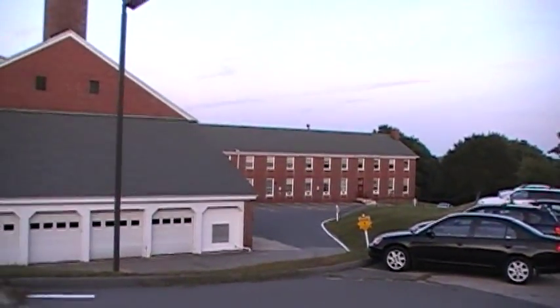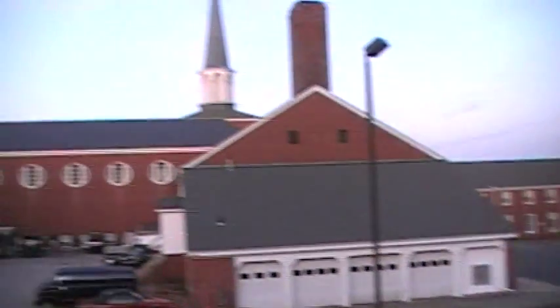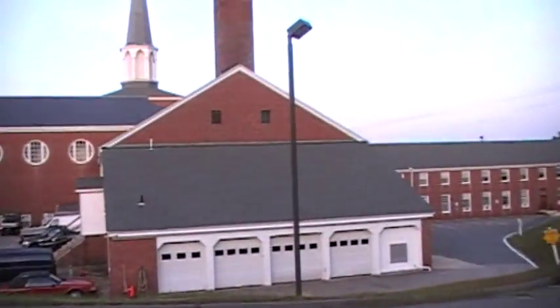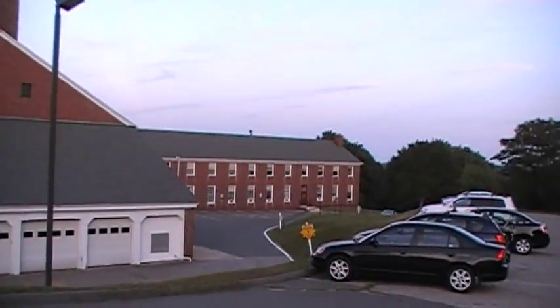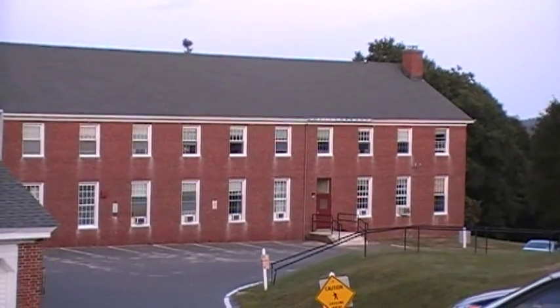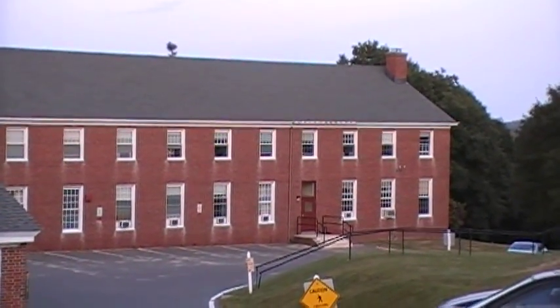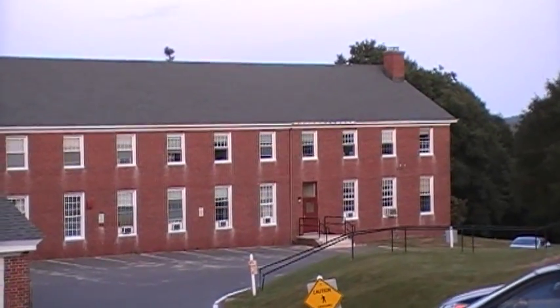So here we have kind of the back — well the side anyway — of the great hall there. Those are the windows. And then that is one of the residences right there. And I will be living in this building on the other side, on I believe the first floor.